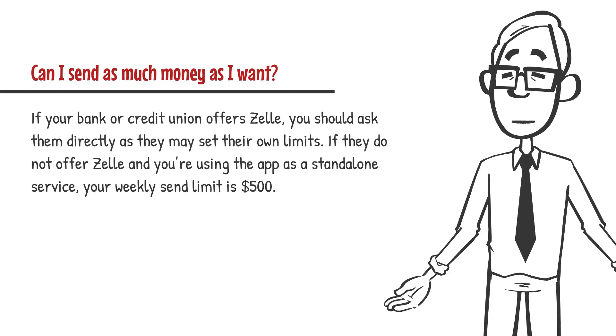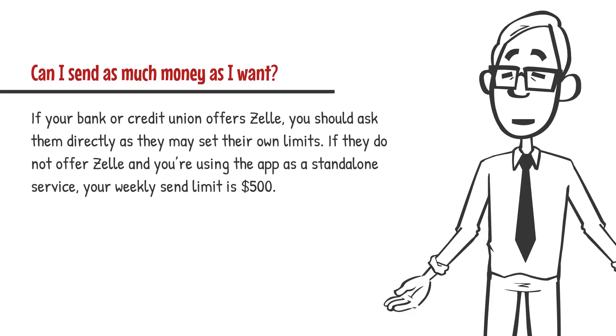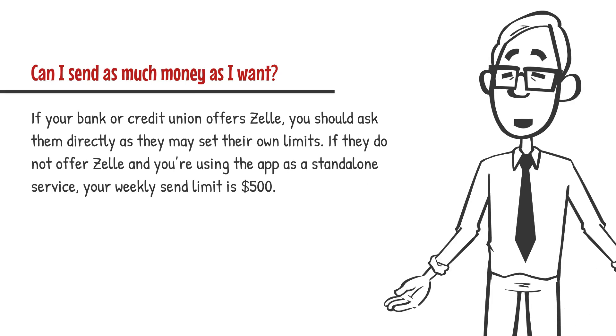Can I send as much money as I want? If your bank or credit union offers Zelle, you should ask them directly as they may set their own limits. If they do not offer Zelle and you're using the app as a standalone service, your weekly send limit is $500.